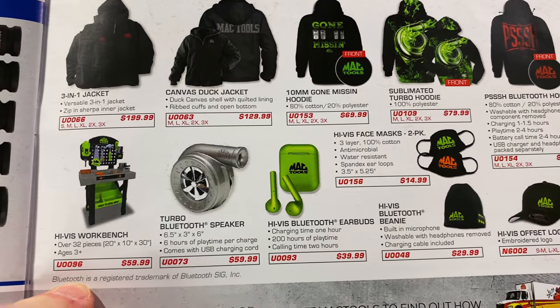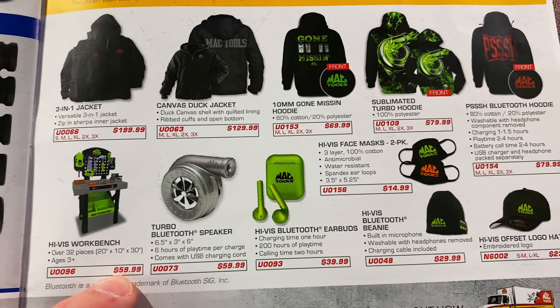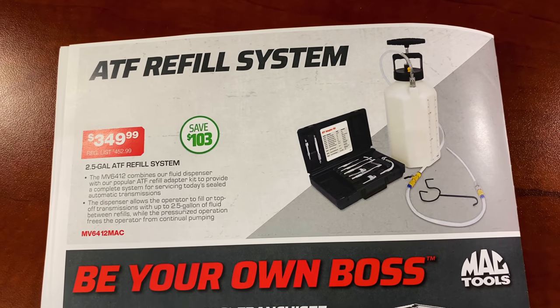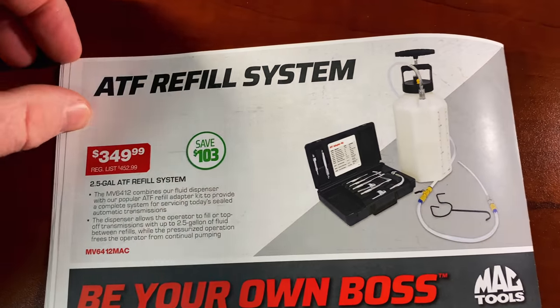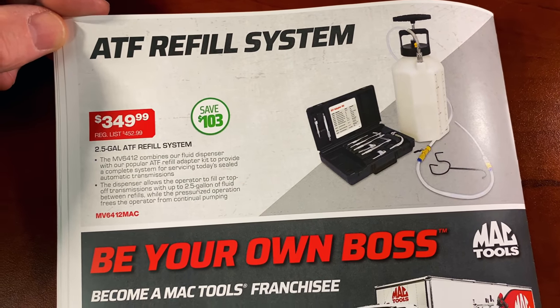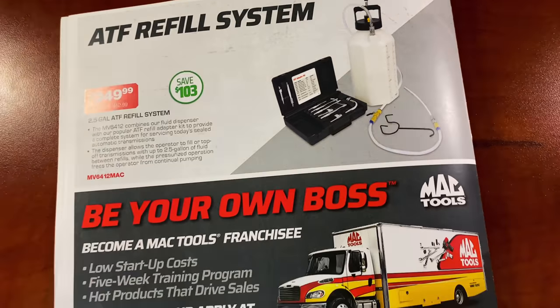There's a Hi-Viz workbench for the kids, ages 3 and up, at $59. On the back of the flyer, there's a 2.5-gallon ATF refill system kit for $349.99 — you save $103; normally $452.99. Part number is listed.